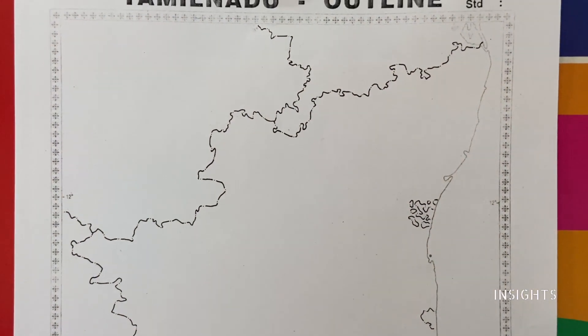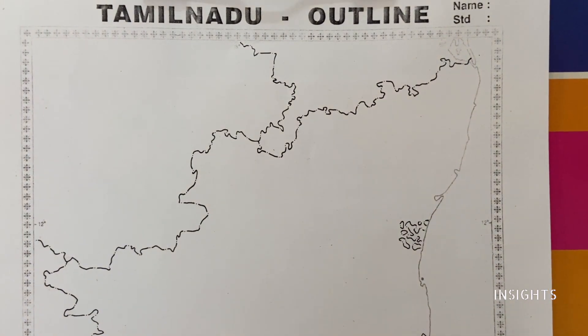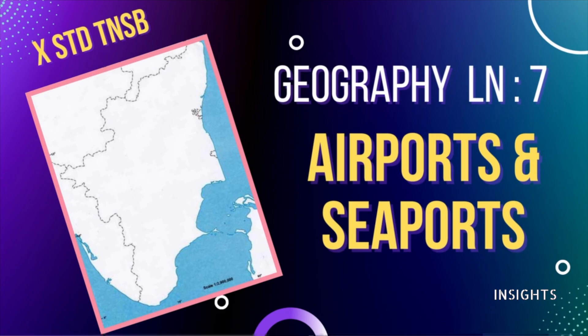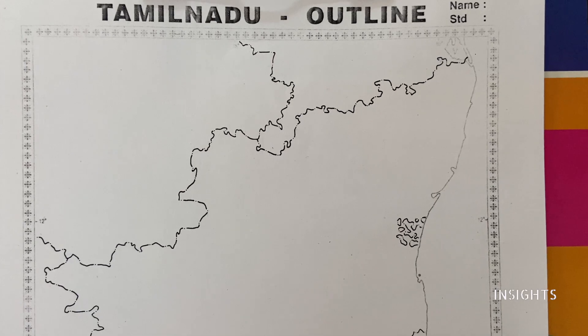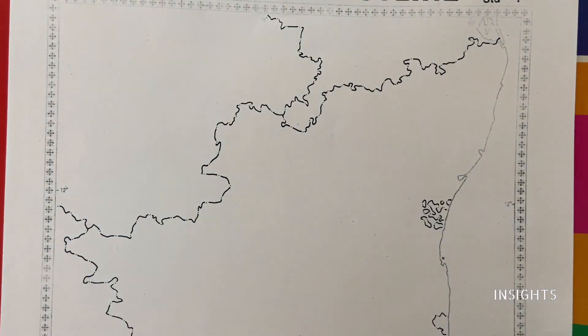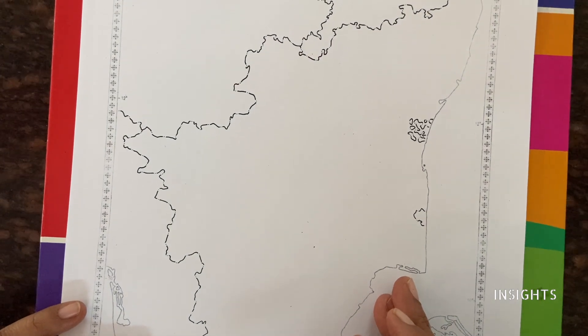Hello my dear students, let's get started with a different map. The theme now is seaports and airports. Tamil Nadu is blessed with a vast coastline. So let us get started by marking the important seaports.